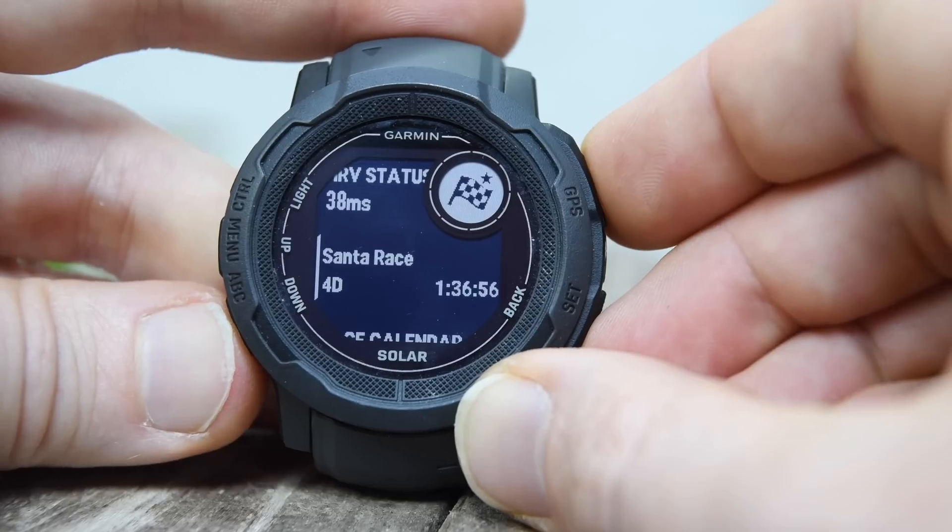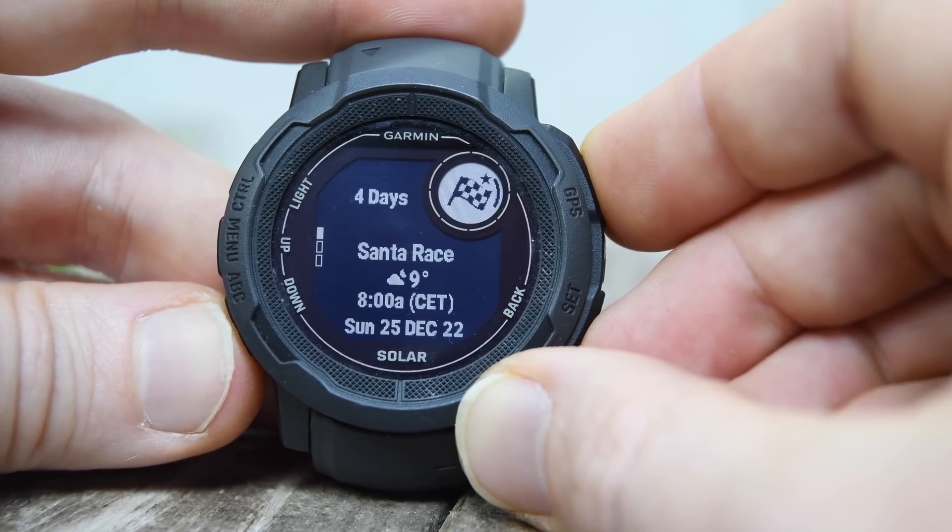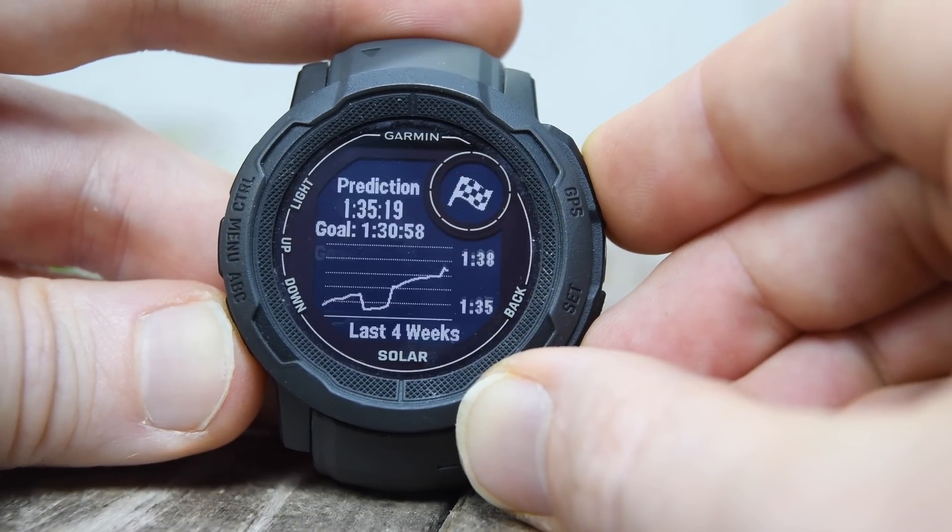After that, they've added the race calendar widget glance and the primary widget glance — both things that have been around on other watches. And then they've added wrist-based running power, which is the big one.